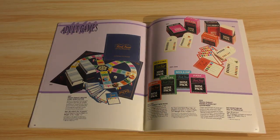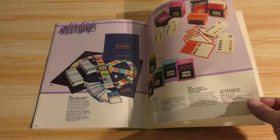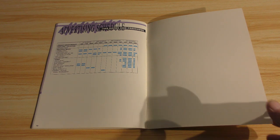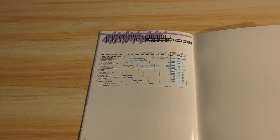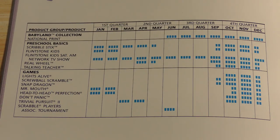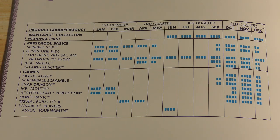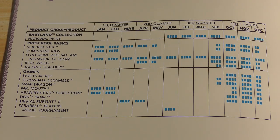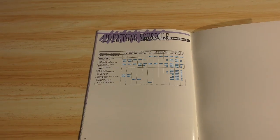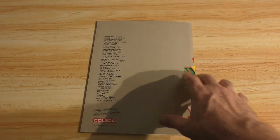More Trivial Pursuit, and I think that's going to be it, ladies and gentlemen. That is the end of it. This is the advertising schedule to let you know when they were planning on doing what groupings in which commercial slots for the upcoming year — important to know. And that's the end of it.